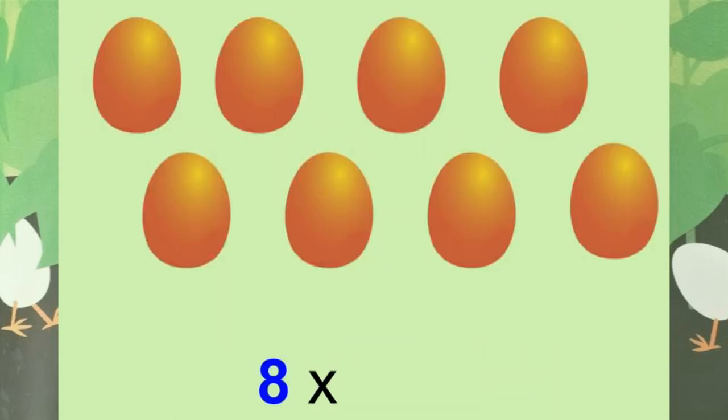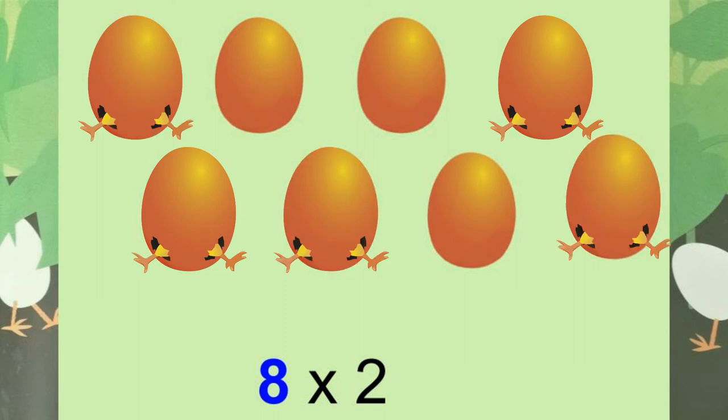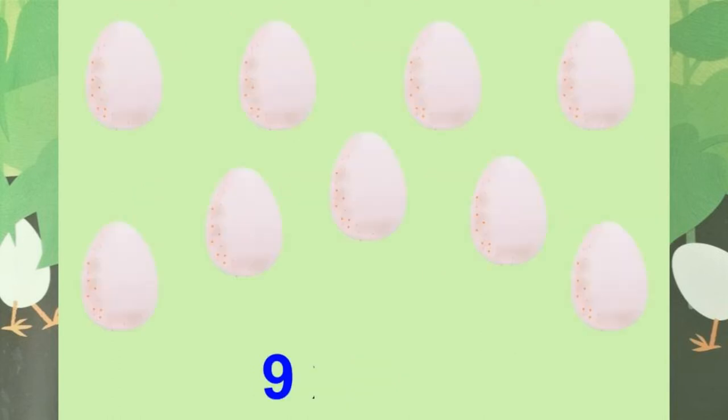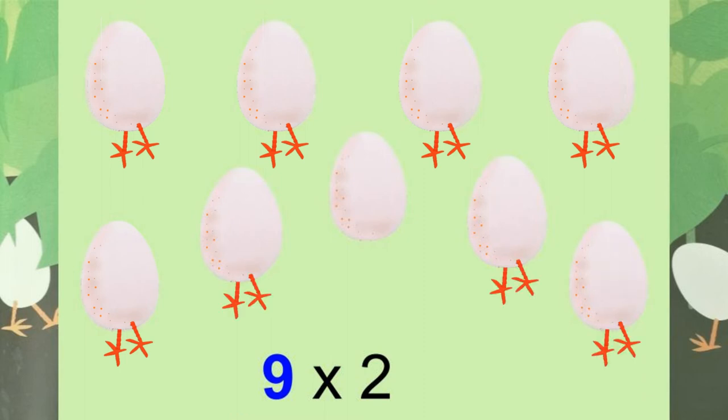Eight eggs — how many legs? Two, four, six, eight, ten, twelve, fourteen, sixteen. Sixteen legs. Nine eggs — how many legs? Two, four, six, eight, ten, twelve, fourteen, sixteen, eighteen. Eighteen legs.